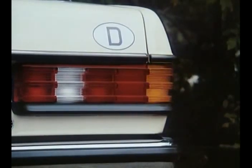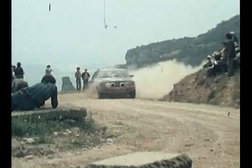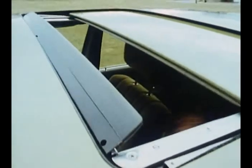The 123 series also earned honors in motorsport through hard endurance rallies. Almost 2.7 million vehicles left the assembly line by the end of the model range in 1985.